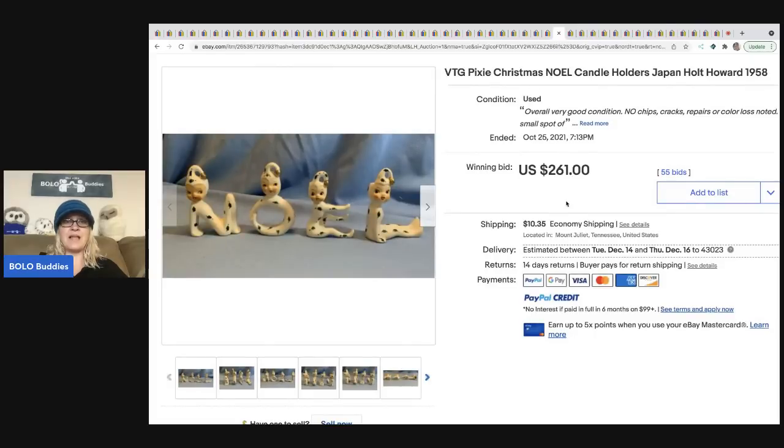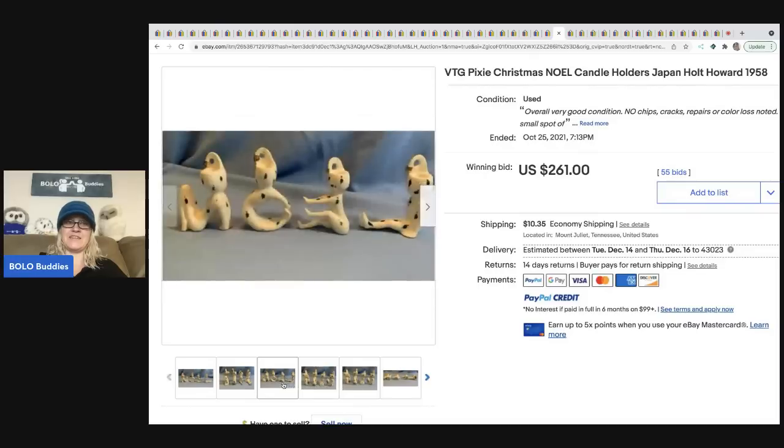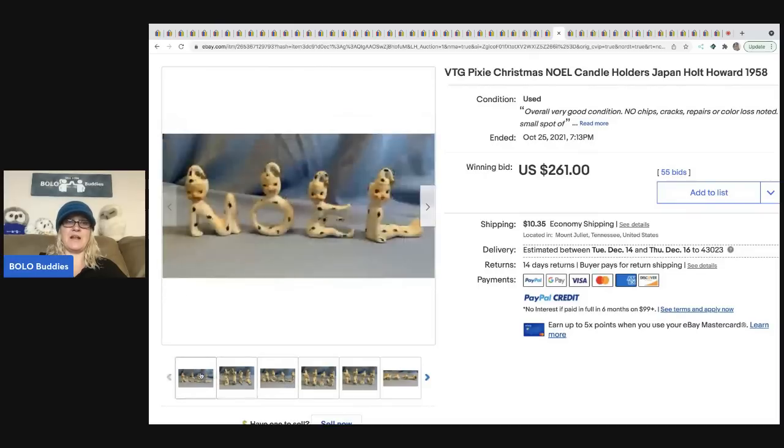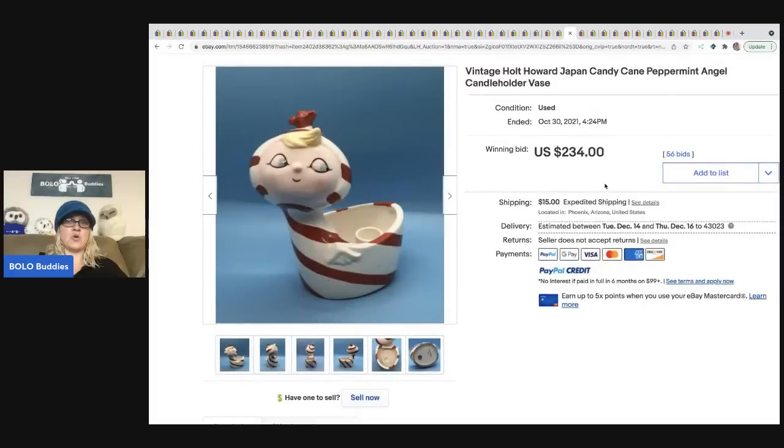I absolutely adore this — these are little pixie elves that spell out 'NOEL' with their bodies. This is Holt Howard, which is highly collectible, and these sold for $261. If I found this I might be tempted to keep it — I think it is so so cute.